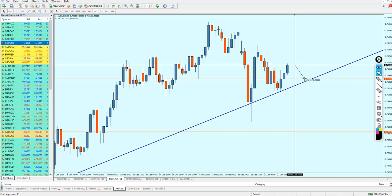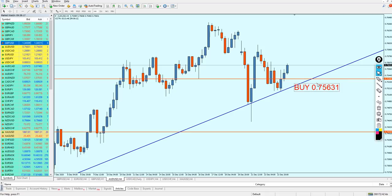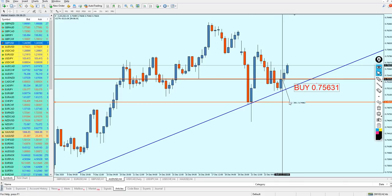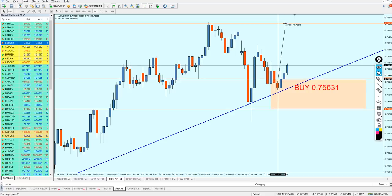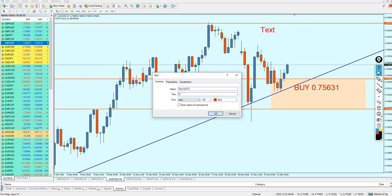Looking at the four-hour time frame, we can see a key support level. We expect the pair to fall about 24 pips before it's good for the buy. AUD/USD buy at 0.75631. The safe zone ranges to the lowest level of that previous support — about 51 pips. The take profit target is the peak of the resistance, looking for approximately 100 pips of profit. Take profit is set at 0.76375.